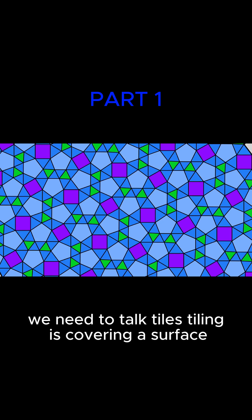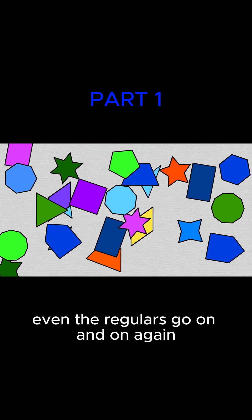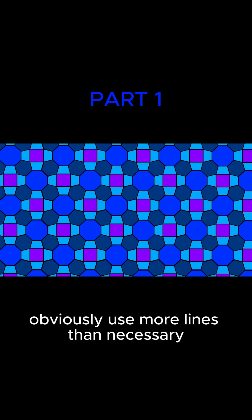Tiling is covering a surface with a pattern of polygons. There's lots of options because there's lots of polygons. Even the regulars go on and onagon. Now, for bees picking patterns, the more complicated ones obviously use more lines than necessary.